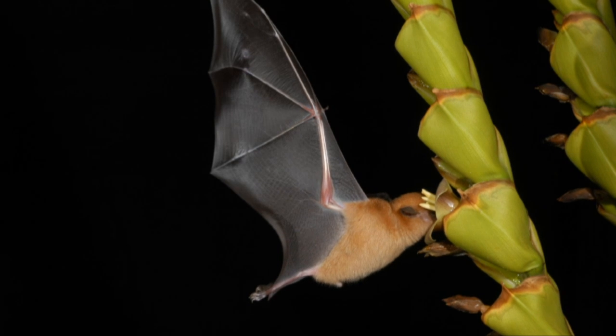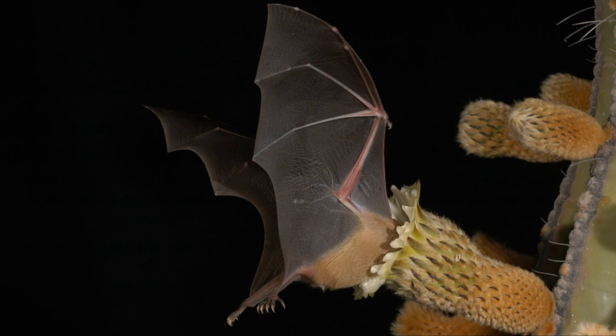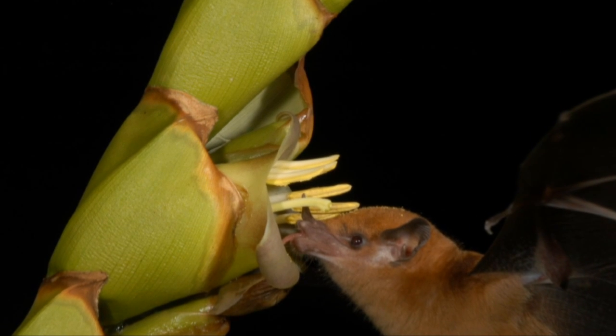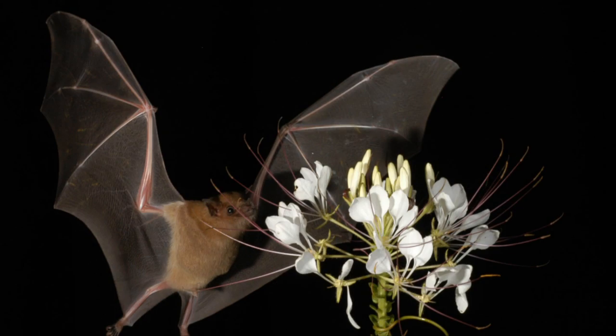Bats that drink nectar are important pollinators of the organ pipe cactus and saguaro cactus in the United States. They are also pollinators of crops, including mango, cashews, balsa, and agave.